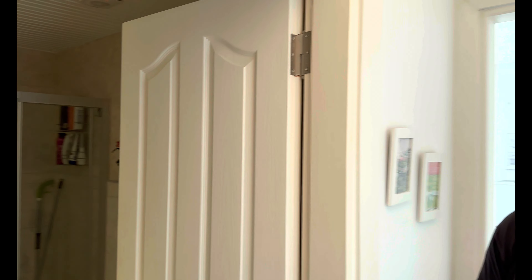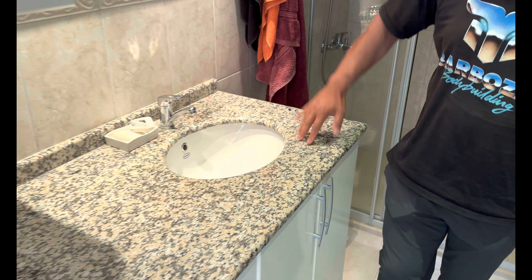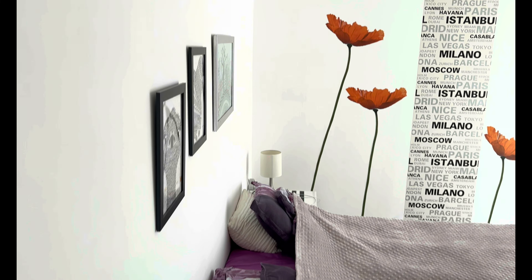Dann zeige ich euch das Badezimmer. Wir haben ja immer wieder gerätselt, warum man diese Marmorplatten hergenommen hat. Je mehr wir hier sehen, desto mehr verstehen wir es: Das ist unzerstörbar, leicht zu pflegen und schaut gut aus. Es ist ein funktionelles System, was hier ist.